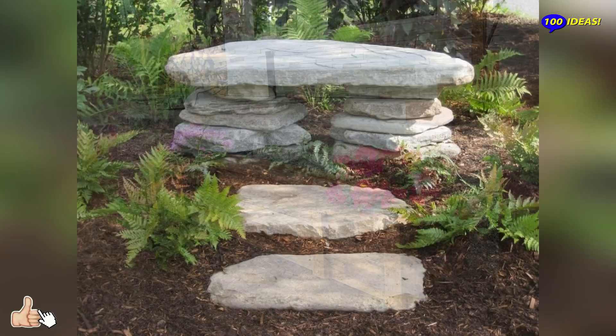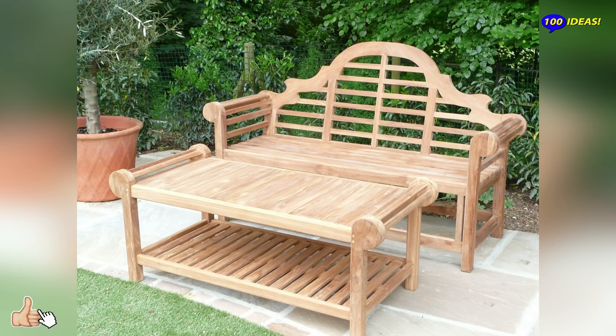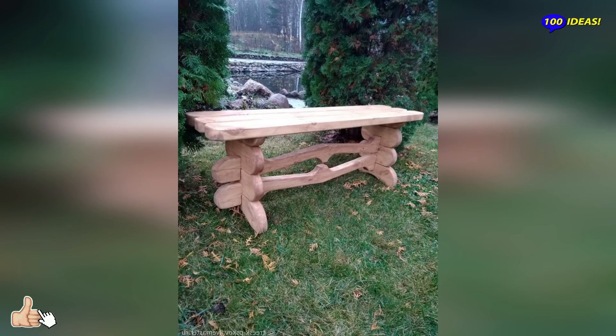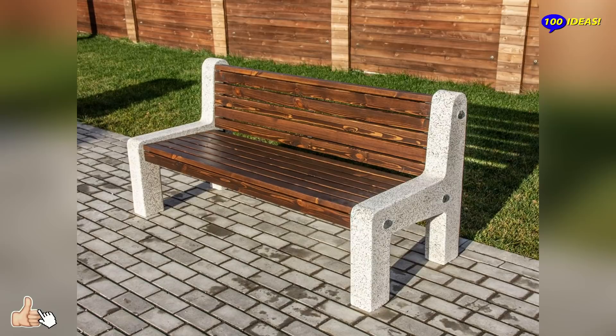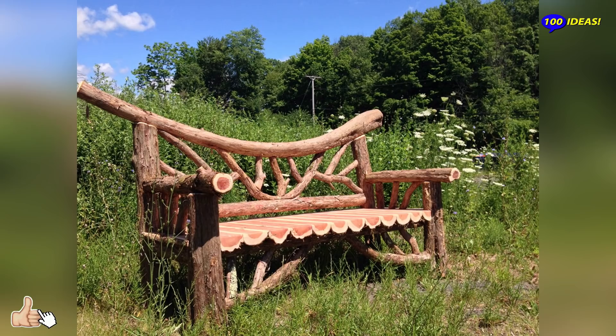Among the modern garden benches, there are also original novelties such as garden benches with light. This particular type of furniture allows not only to offer a comfortable and elegant seating to guests, but also to illuminate the surrounding area with taste. The lighting provided serves to create the right atmosphere in the environment and is particularly useful in suggestive locations such as those by the sea or by the pool, where lighting points are always difficult to set up.